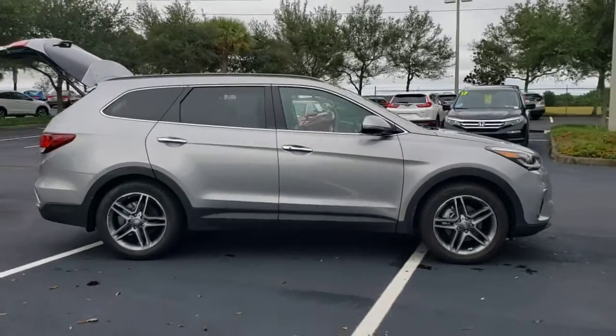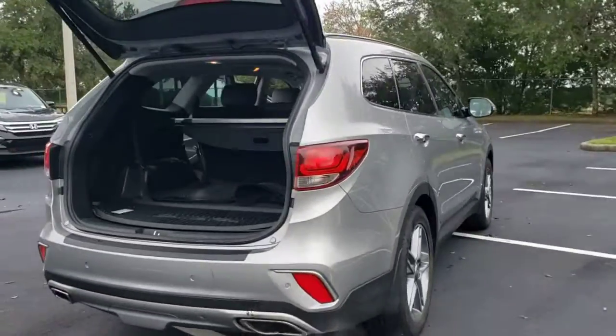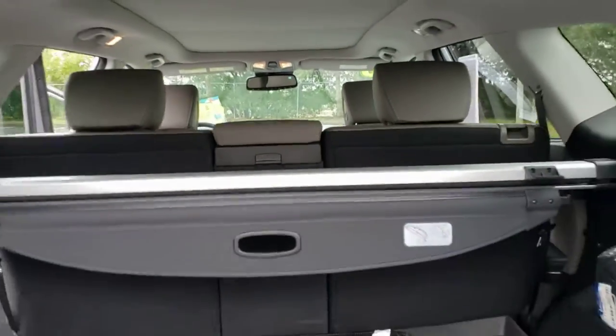Take a moment to check out the 2018 Hyundai Santa Fe. This vehicle is an outstanding buy with fewer than 10,000 miles on the odometer. Handsome and versatile, this Santa Fe brings ease and comfort to your busy lifestyle.